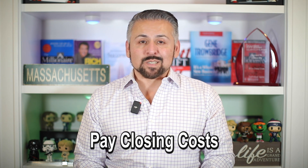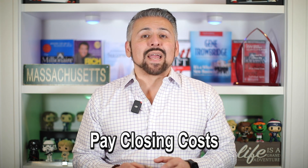Pay Closing Costs. The buyer will typically be responsible for paying any closing costs associated with the transaction, which may include lender's fees, title insurance, and other charges.